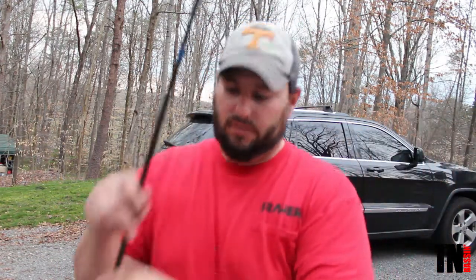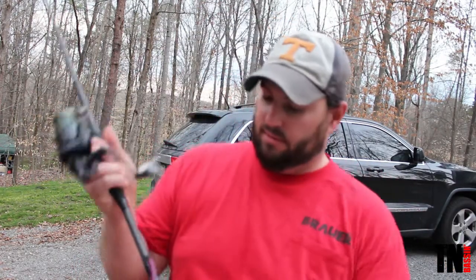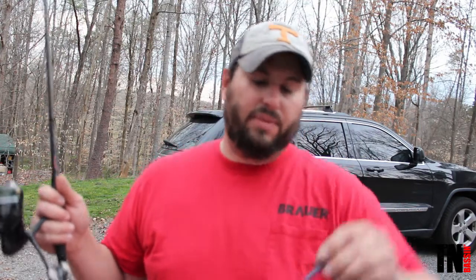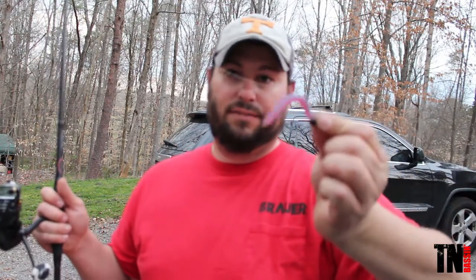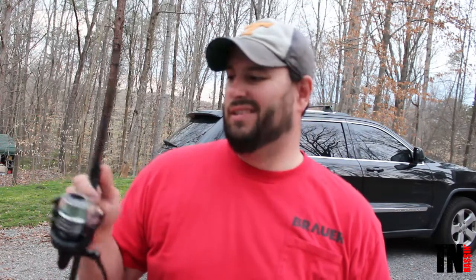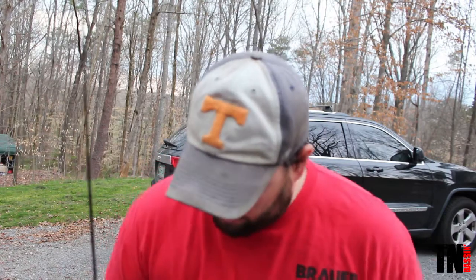Next is a 7'6" Finesse Special by Dixie Custom Rods with a shaky head on there. And then the last one — hopefully if all those fail this will get me bit — it's a Ned rig with a little turd worm on a 6'10" medium extra fast rod. It's actually a drop shot rod but it'll still work for that technique.